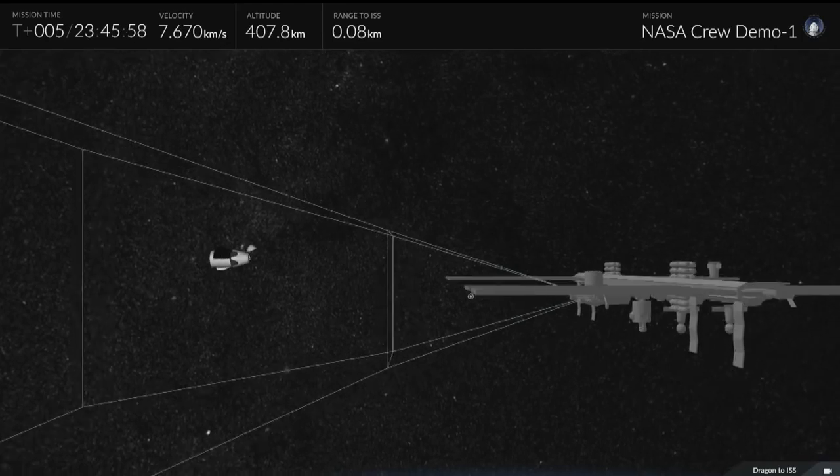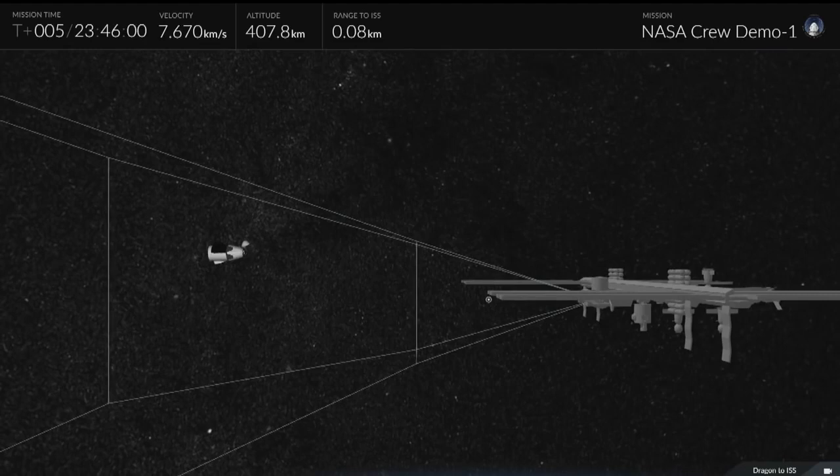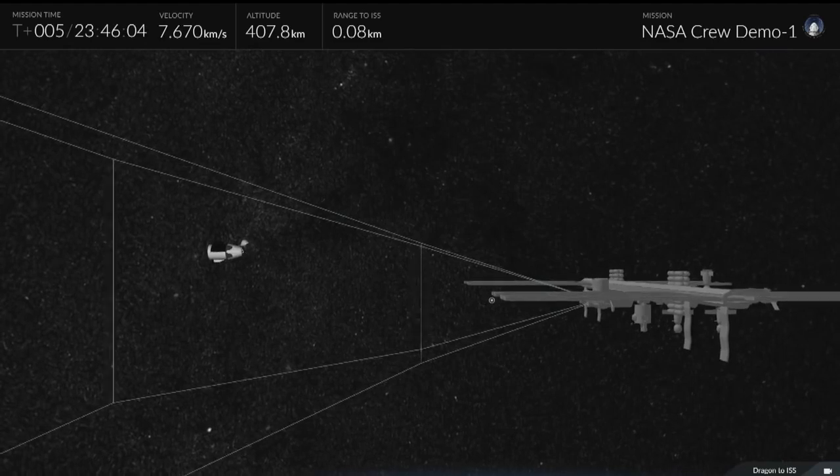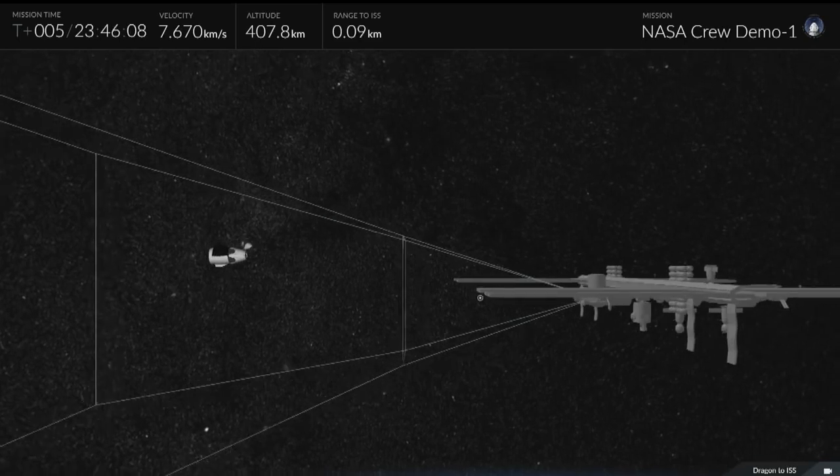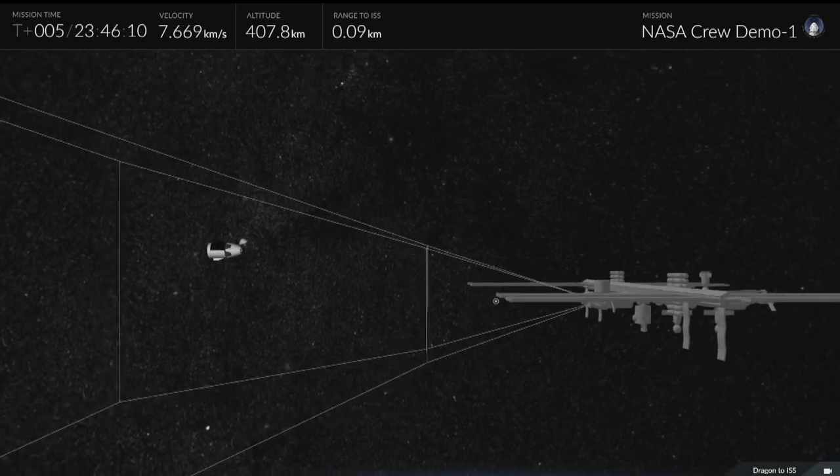This is an animated representation of the kind of stuff that the crew is looking for. They have that corridor — kind of that triangular shape you can see there — where they're just looking to make sure Dragon's pitch, yaw, approach speeds, everything like that are inside of parameters as expected.